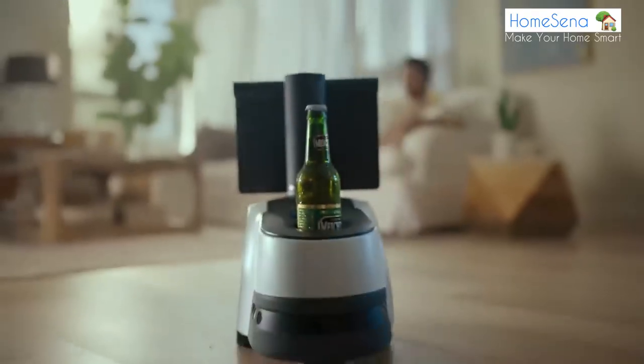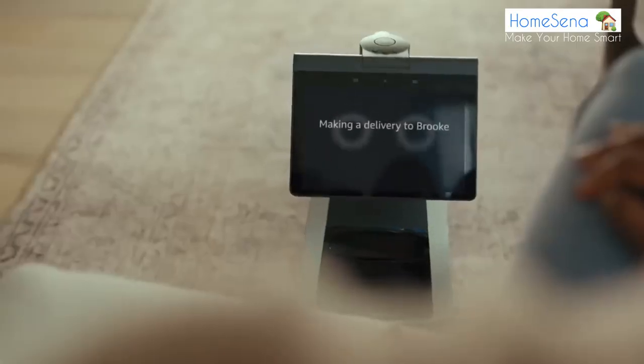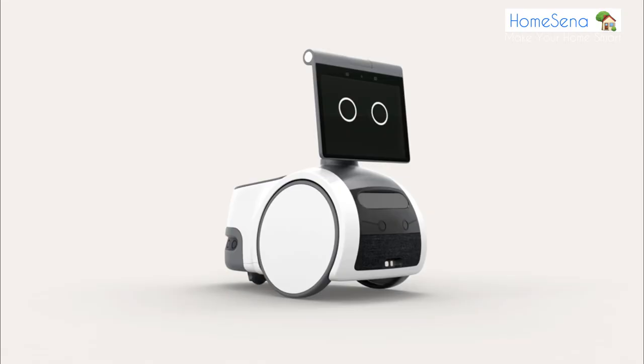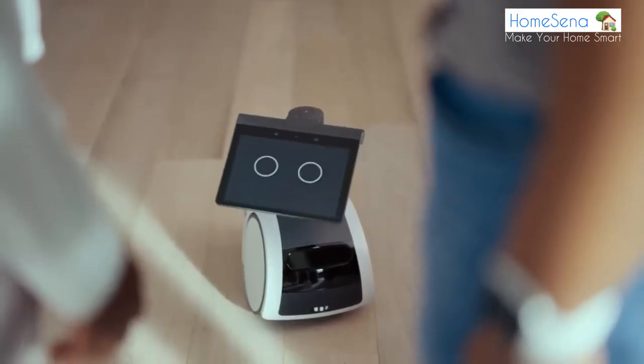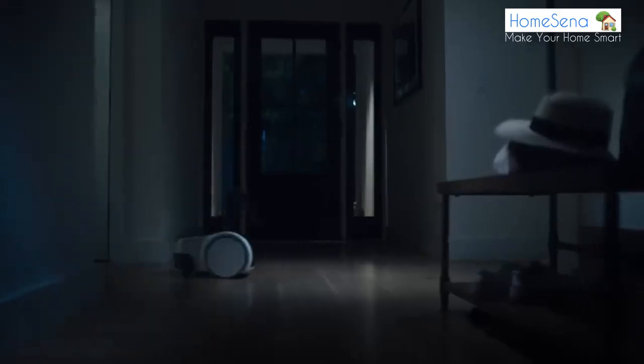Astro is also equipped with advanced voice recognition technology that can understand multiple voices and different accents, making it easy for everyone in your household to use it. Astro is also designed to be easy to set up, so you can start using it right away. It comes with a detailed user guide and a quick start guide that will help you get set up in no time. Experience the future of smart home technology with Amazon Astro.